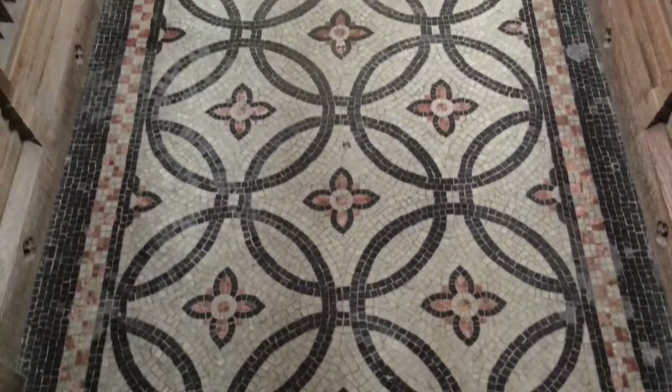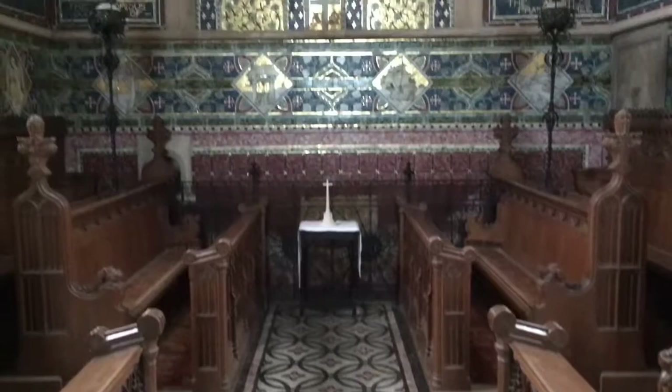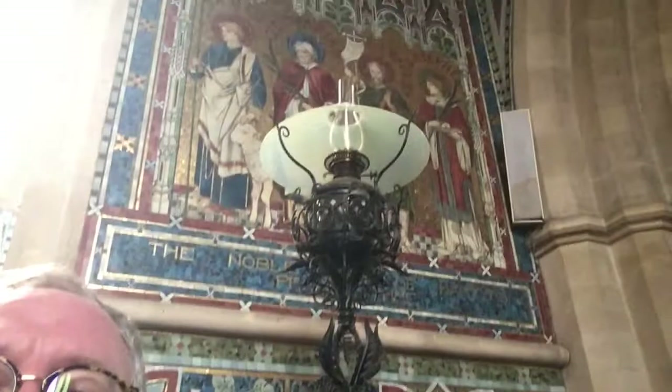Looking this way, we could almost be in a different church completely. The south transept was completely lined with mosaics in the 19th century as a memorial. It's by the firm of Powell and Son, and it really is of the highest possible quality. I just love ensembles like this, where every little detail was conceived to be part of a whole. Just look at the detailing of this lamp behind me.